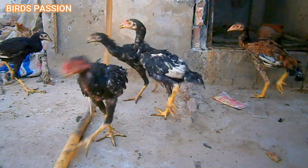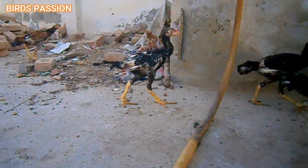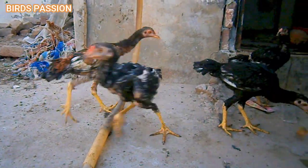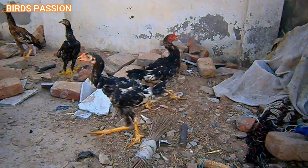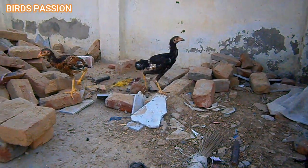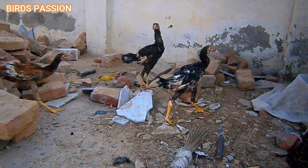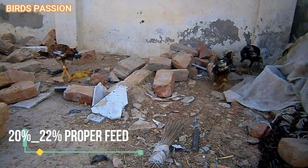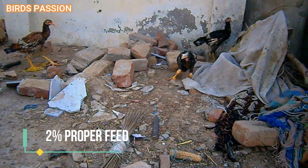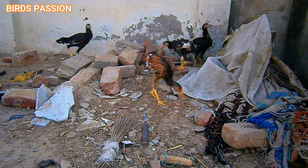For feeding Aseel chickens, starter feed: Aseel chickens should be given a high quality starter feed specially formulated for chickens. Starter feed is typically available in crumbled or pelleted form. Look for a feed with a protein content of around 20 to 22 percent for proper growth and development.